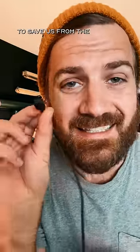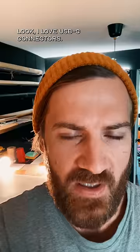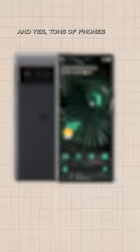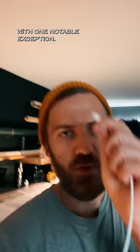The USB-C was supposed to save us from the 'every device uses a different cable' problem. What went wrong? Look, I love USB-C connectors — I love the symmetry, I love how they look. And yes, tons of phones and laptops have moved to using USB-C, with one notable exception.